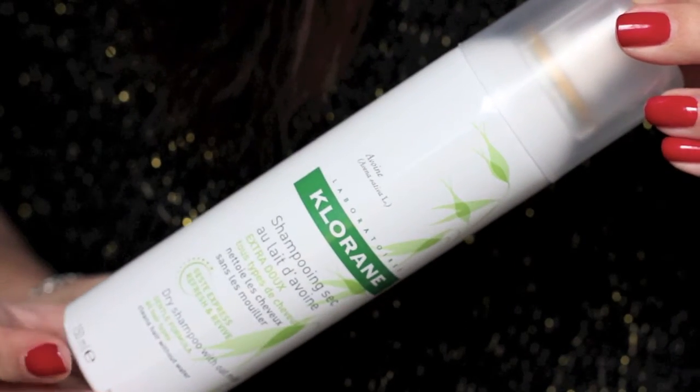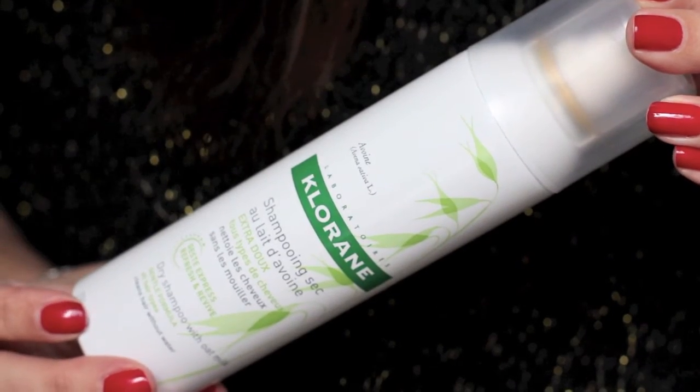The first dry shampoo I got as a deluxe size sample in a Glossybox — it was about nine dollars. I found it on Sephora, and when they had their VIV sale of 20% off, I splurged on the full size. It's from a brand called Chlorine — I had never heard of them before. It has a white powdery mist that you spray evenly into the roots, then finger-comb in. It instantly absorbs excess oil, makes your hair smell good and look fresh, like you just washed it. It's a bit pricey though, so I save it for special occasions.